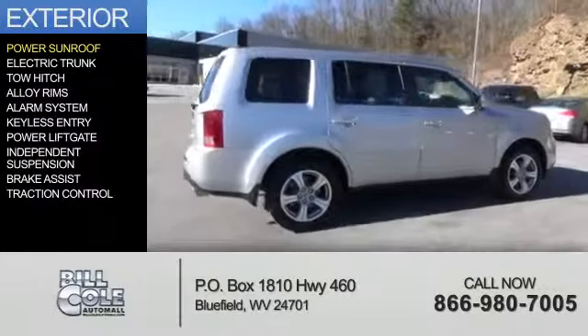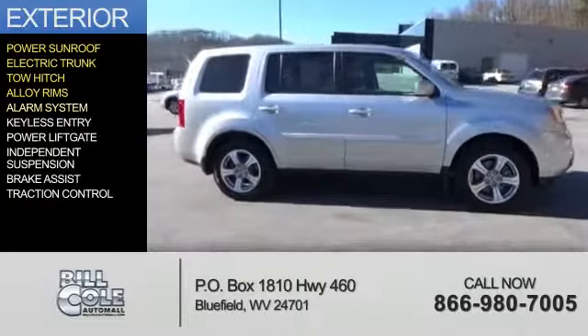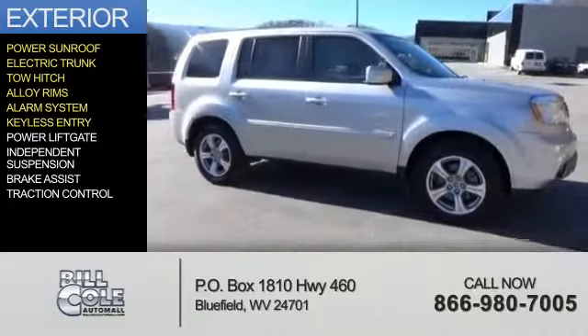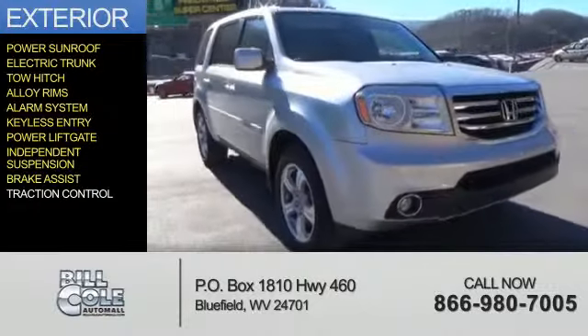The features include a power sunroof, electric trunk, tow hitch, alloy rims, an alarm system, keyless entry, power lift gate, independent suspension, brake assist, and traction control.